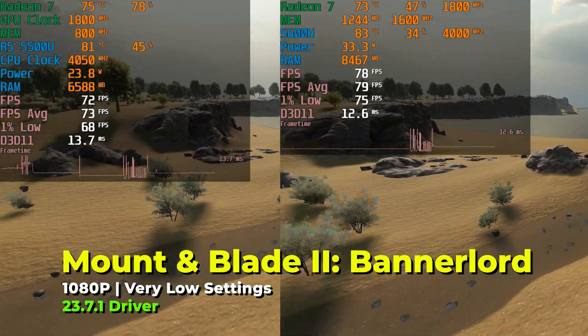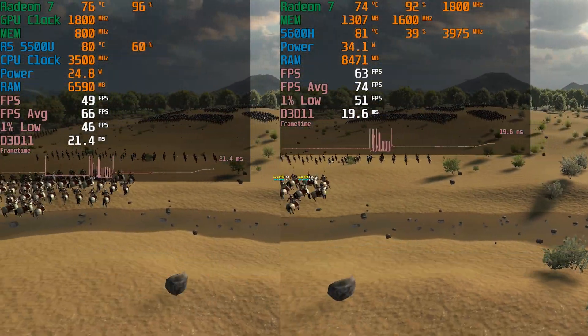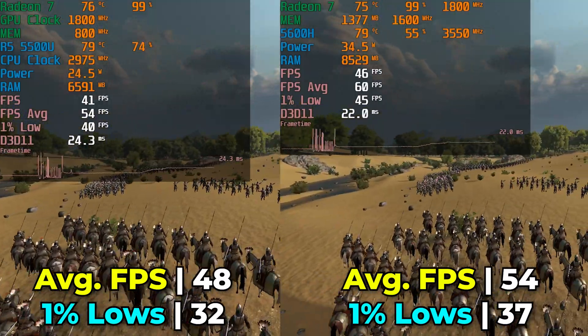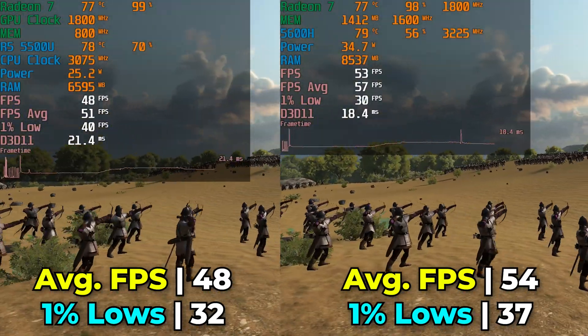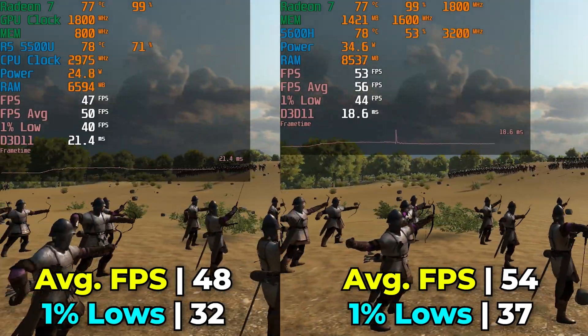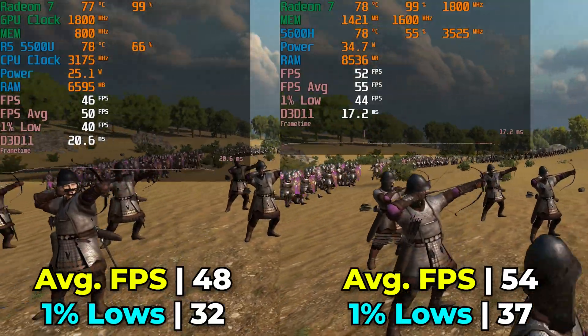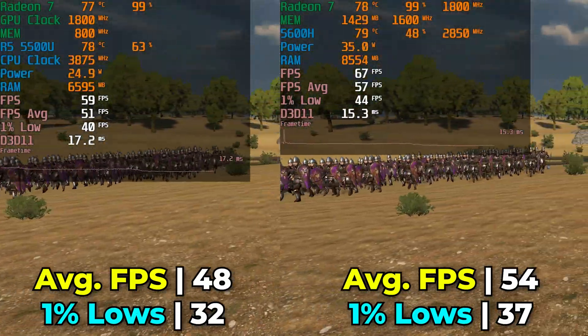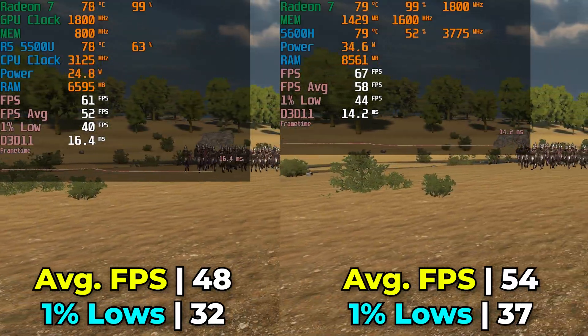Looking at Mount & Blade 2 Bannerlord running with the lowest in-game graphics settings, the built-in benchmark shows the performance difference is really not that wide. The improvements in the 1% lows are nice, but our FPS average isn't hitting 60 yet, though the closer we get to it the better. Overall there is an improvement with the 5600H, but it's not a drastic one by any means.